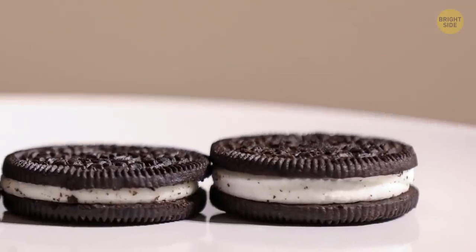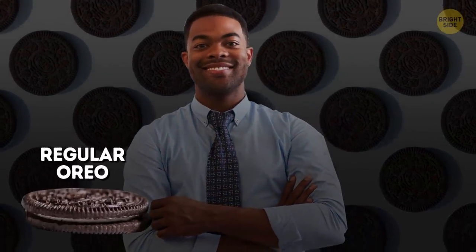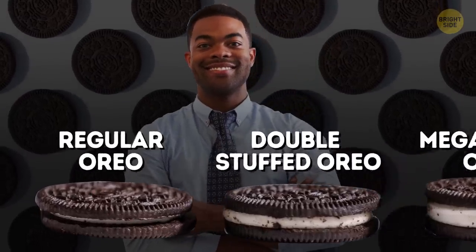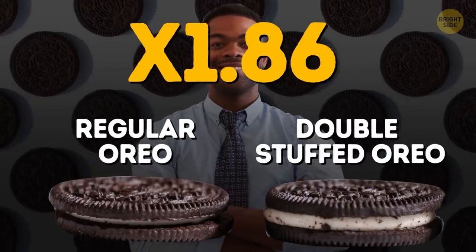A double-stuffed Oreo cookie — they aren't actually double-stuffed. A math teacher weighed 10 regular Oreos, 10 double-stuffed Oreos, and 10 mega-stuffed Oreos. Turns out, double-stuffed Oreos are only 1.86 times stuffed.